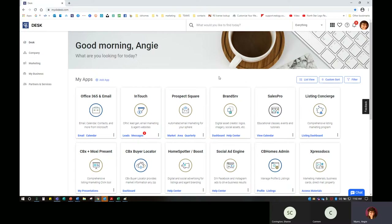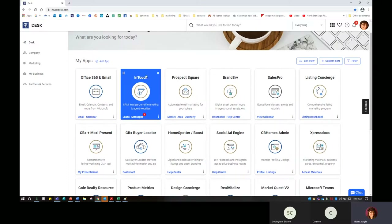Whether you've been with Coldwell Banker for a week or for 30 years, there are some changes to Desk that are worth taking note of. One of those big changes is when you first come in, it's going to say good morning, have your name, and ask what you're looking for today. Sometimes the background changes — it can change for the holidays, sometimes the picture is a little different. Underneath, you're going to find all of your apps.